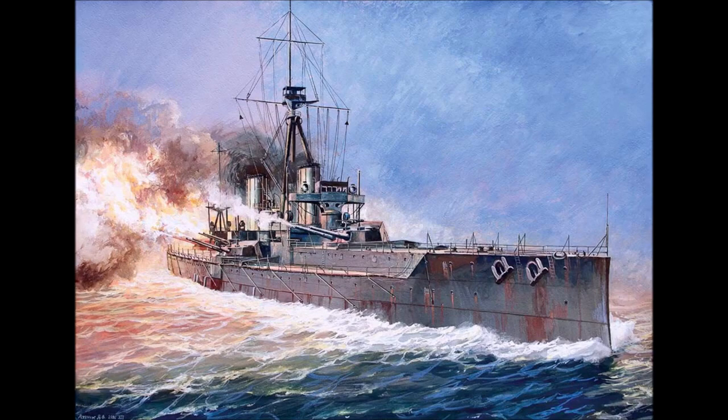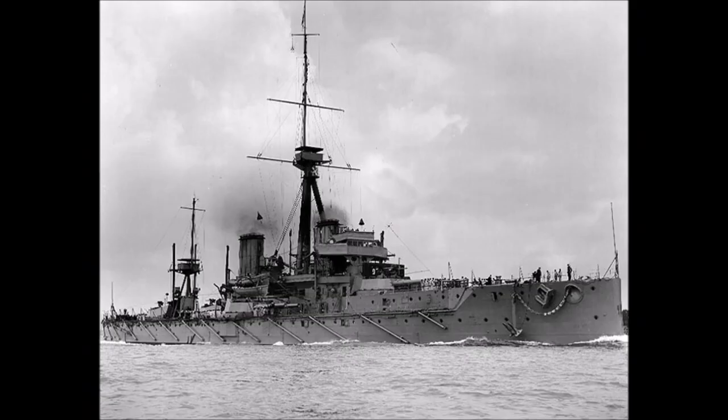The all big gun ship was an idea that had been in the air for years. In America, work had already begun designing the South Carolina class, which when completed carried 8 12-inch guns. There had also been calls to give the Lord Nelsons an all-12-gun armament.